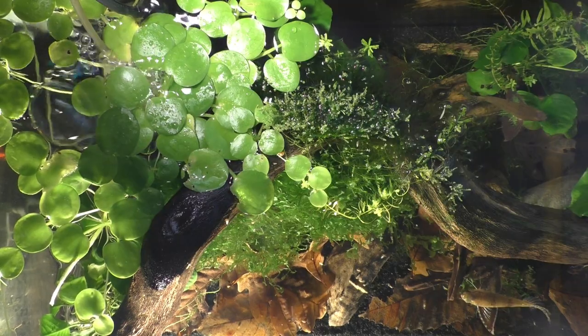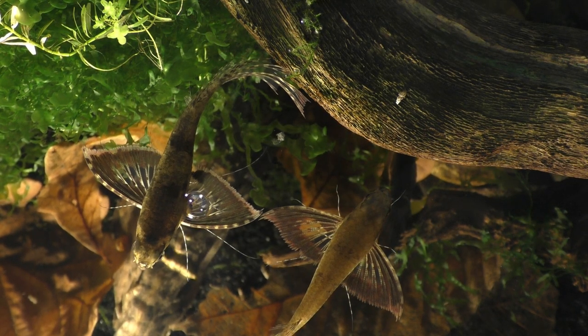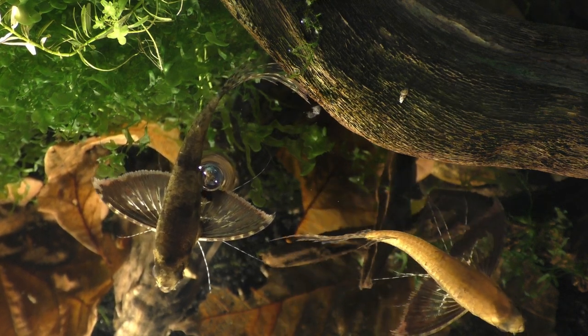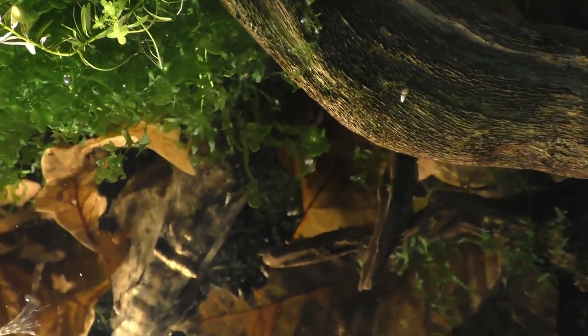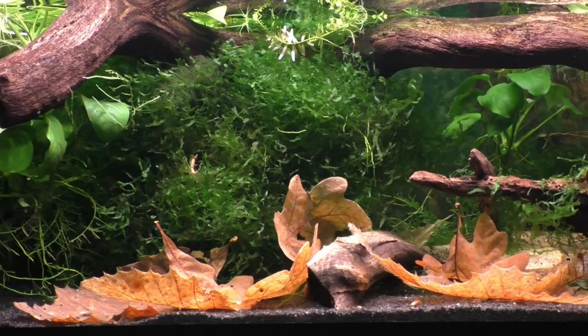Since these fish come from bodies of water where there is very little water movement, I don't want to subject them to a strong current. So I reduce the current created by the filter by surrounding it with a dense layer of live plants. These plants include a large clump of Süßwassertang, a couple small Anubias, some java moss and pearlweed, as well as my favorite floating plant, frogbit.